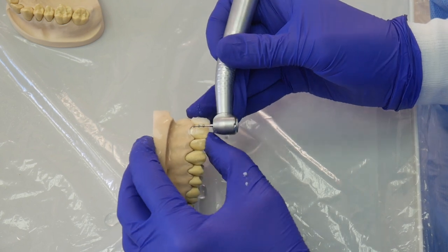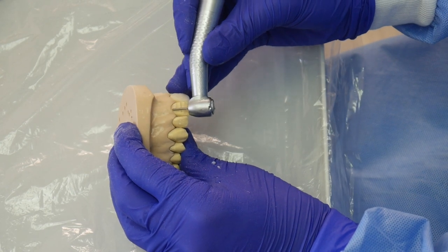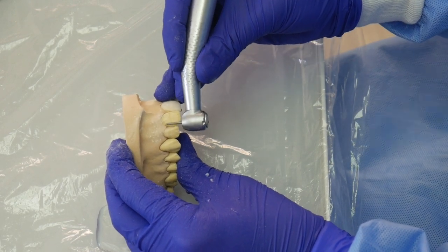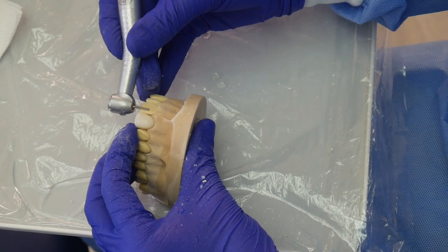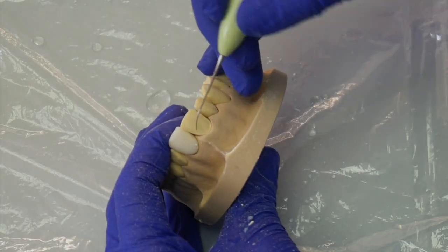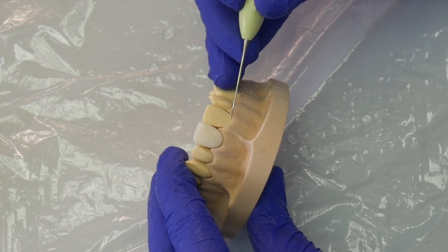Here I am minimally preparing the tooth for a porcelain veneer. There are several techniques used to prepare the teeth. On this video, I am using a specific measurement burr that allows for maximal tooth conservation by taking down only the required structure in order to make the veneer. Here I am showing the finishing lines that the technician or ceramist needs in order to fabricate the porcelain veneers.